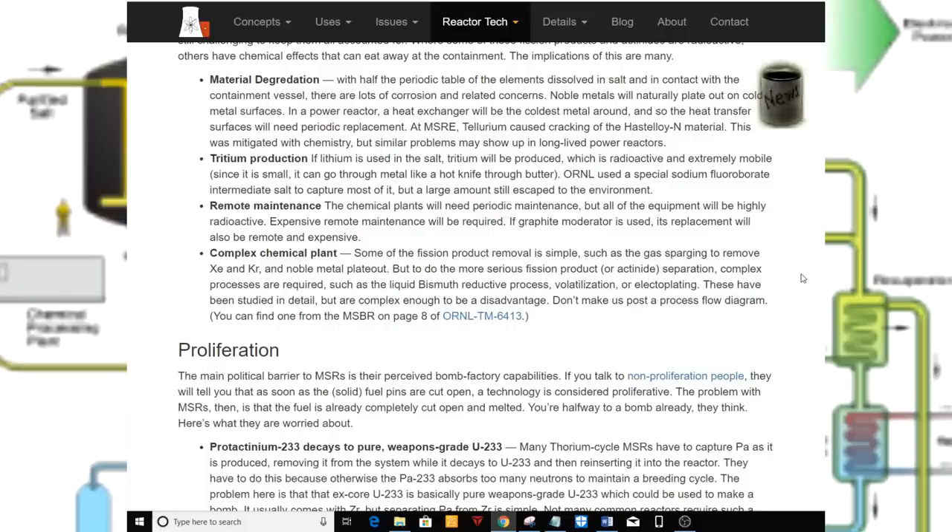Complex chemical plant. Some of the fission product removal is simple, such as gas sparging to remove xenon and krypton, and noble metal plate-out. But to do the more serious fission product or actinide separation, complex processes are required, such as the liquid bismuth reductive process, volatilization, or electroplating. These have been studied in detail, but are complex enough to be a disadvantage. A process flow diagram can be found in ORNL-TM-6413, page 8.